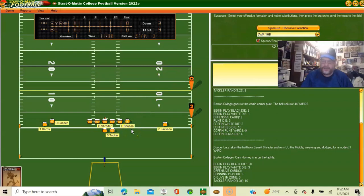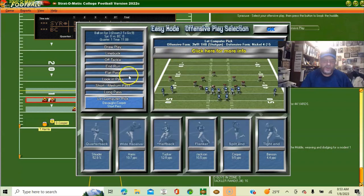Let's look at the Syracuse offense. We have Taj Harris at wide receiver, Devon Cooper at split end, quarterback Garrett Schrader, halfback Sean Tucker, flanker Courtney Jackson, tight end Luke Benson. The interior line: right tackle Darius Tisdale, right guard Dakota Davis, center Aaron Survey, left guard Kaylin Ellis, left tackle Matthew Bergeron.